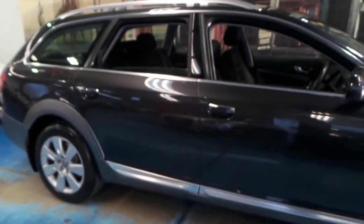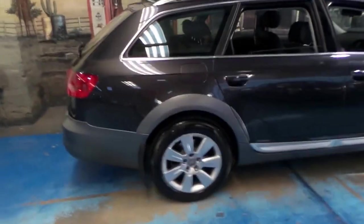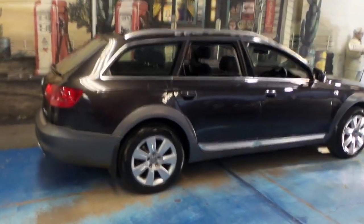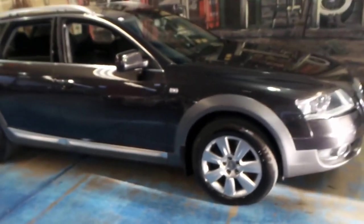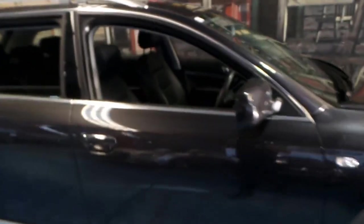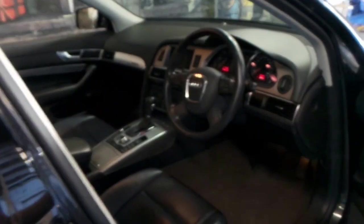Today we have for you a 2009 Audi Allroad. These Allroads are quite rare in the updated series. You'll probably find there's a lot from the early 2000s — 2001, 2, 3 and 4 — in the old shape, but finding an Allroad in this shape is actually quite rare. It's even more difficult to find one with just 68,000 kilometres from new.